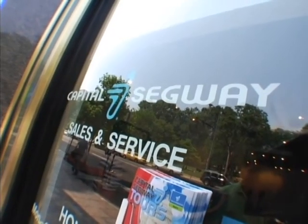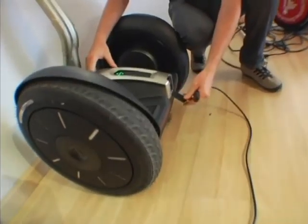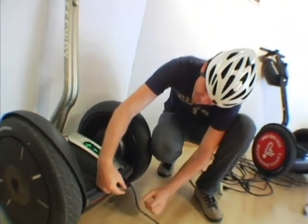Here we are at Capital Segway Tours. It's your basic computer power plug — plug this in and it's literally that easy.